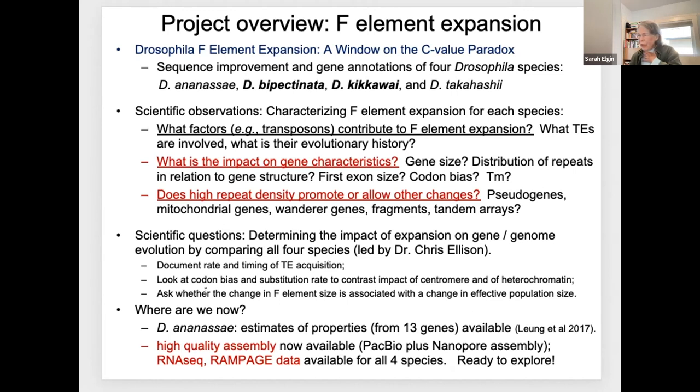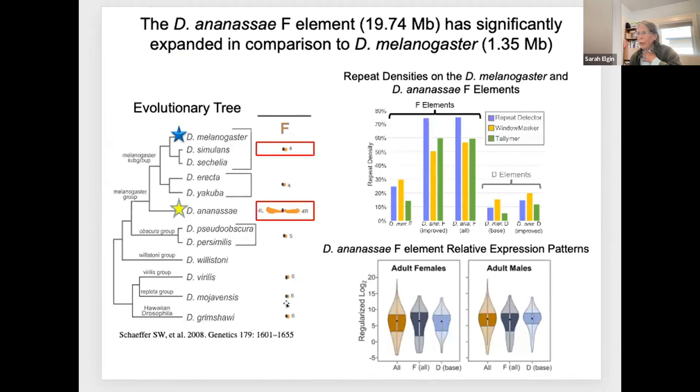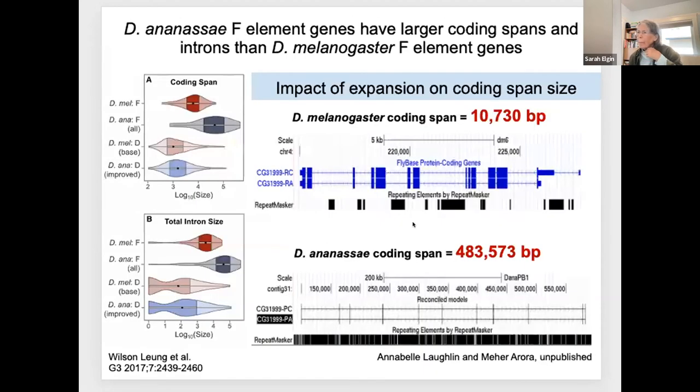This comes into evolutionary genomics. Dr. Chris Ellison, who is a member of GEP at Rutgers, is an expert in this area and will be contributing substantially to the meta-analysis. Back to what we're seeing: the expansion is clearly due to repeats. When we look at gene expression in these species, like D. ananassae, we see no impact. Even though the chromosome is larger and the genes are now surrounded in a milieu of 70 to 80% repeats, they're still being expressed. It boggles the mind.